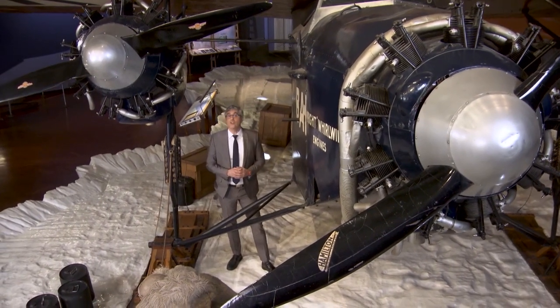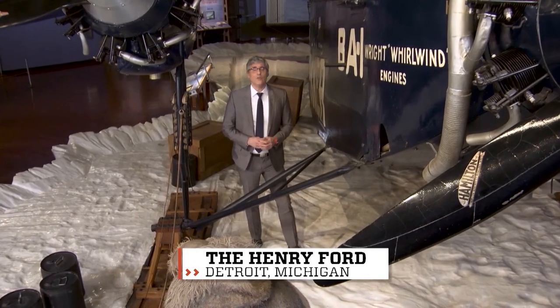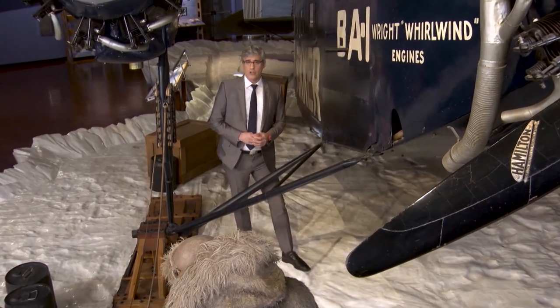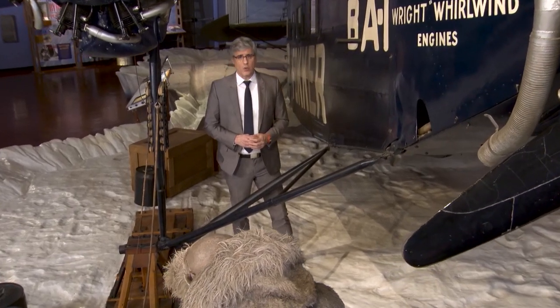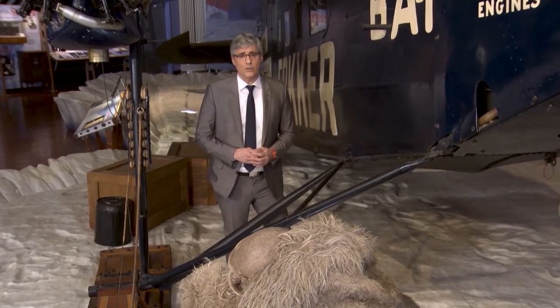When you think about creatures under the sea, they usually fall into two categories. There are the cool ones, like dolphins, and there are the scary ones, like sharks. But there's also a third category — the creepy ones. You know the ones I'm talking about: eels.